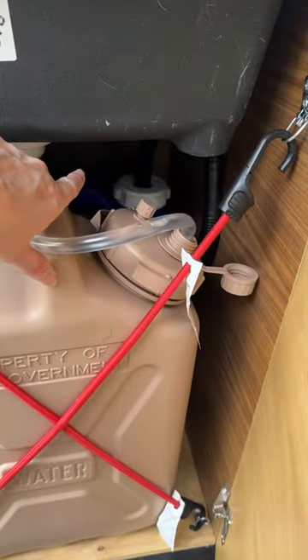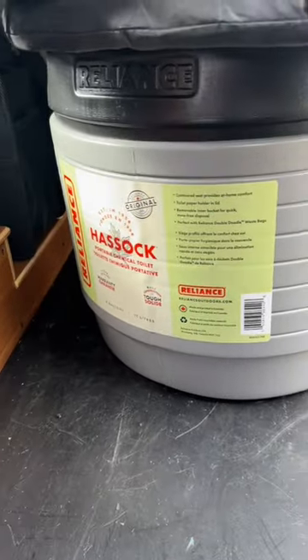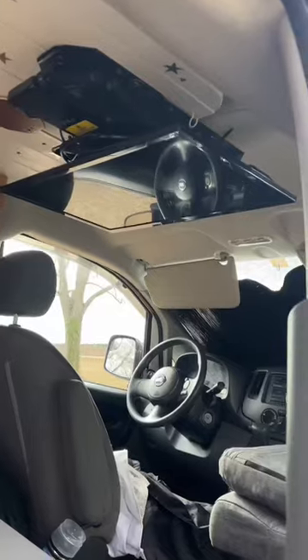I have a sink right here with a faucet, fresh water and gray water. Up in the front where the passenger seat used to be, I have a toilet, and then I have a folding chair up there and a TV that comes down.